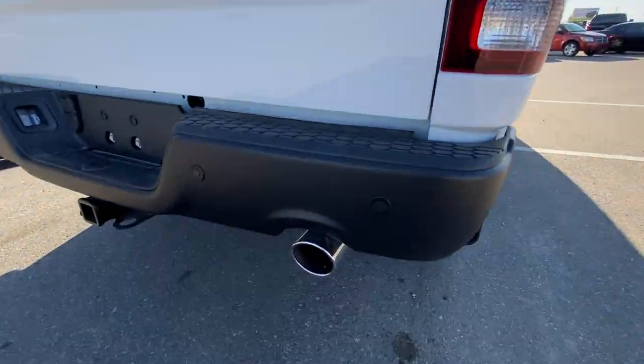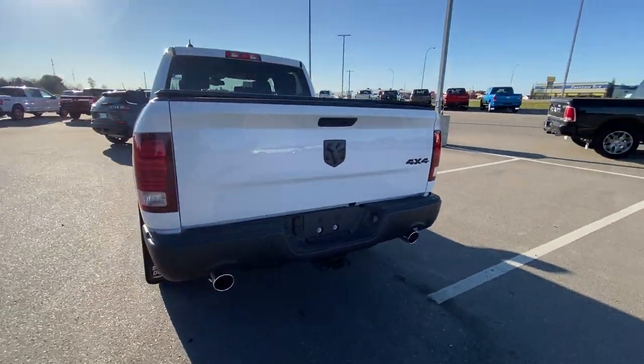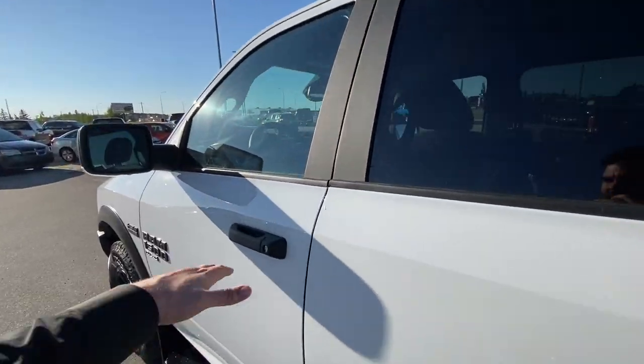Of course that's the signature 5.7-liter Hemi rumble. This one's got your hitch already installed and ready to go, Strathmore Dodge flaps on, and of course skid plates — warrantied for life.